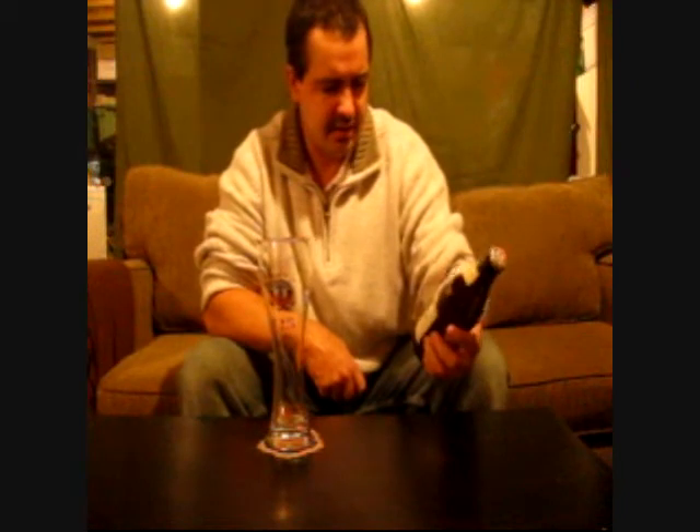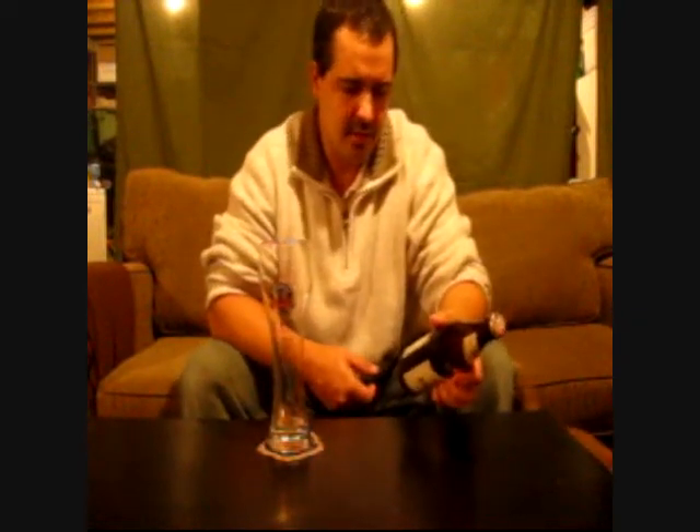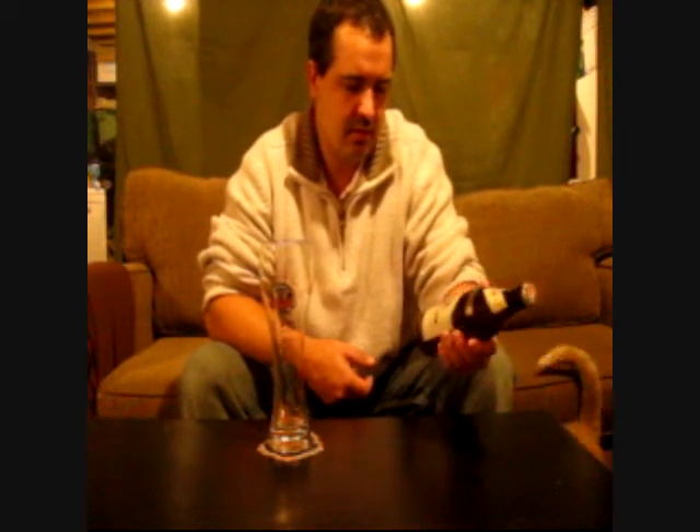I have some beer I need to get reviewed. So I looked in the fridge and I seen this — Erdinger Weiss Beer. It is from Erding, Germany. It is 5.3% ABV.